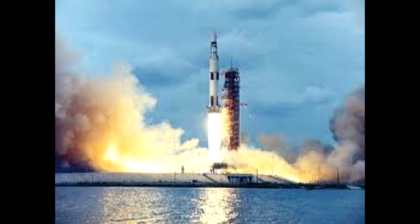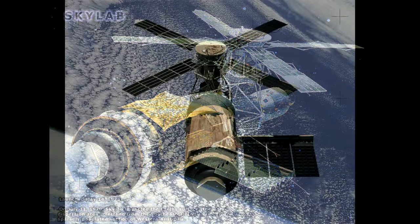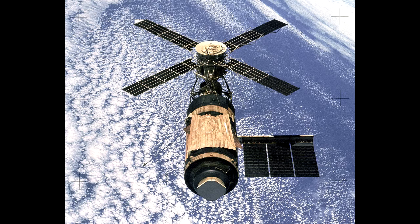Skylab was launched May 14, 1973 at 1:30 p.m. from the Kennedy Space Center. Skylab was an unmanned station which was launched into orbit by a Saturn V booster. The purpose of the Skylab mission was to have an orbital workshop in orbit to sustain people to live there for a long period of time.